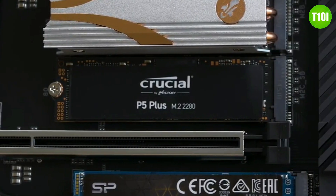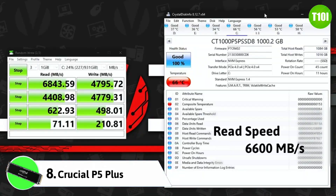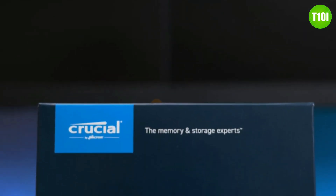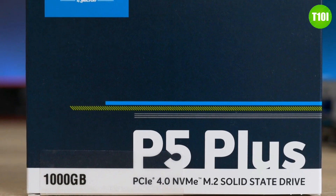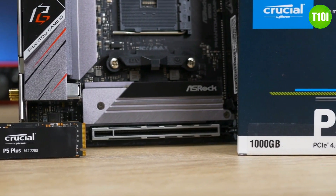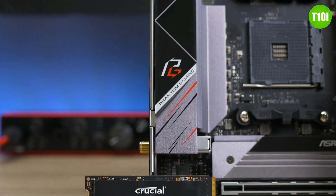If you're looking for a top-of-the-line SSD with incredible speed and plenty of features, the Crucial P5 Plus is a great option. This drive offers read speeds up to 6600 MB/s and write speeds up to 5000 MB/s, making it one of the fastest drives on the market. It supports the NVMe protocol for even faster data transfer rates, is available in sizes ranging from 250GB to 2TB, and comes with a five-year warranty.